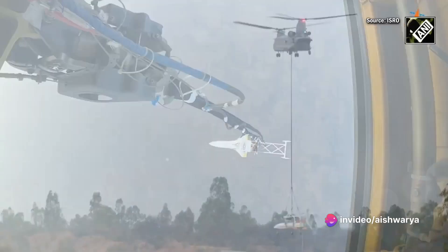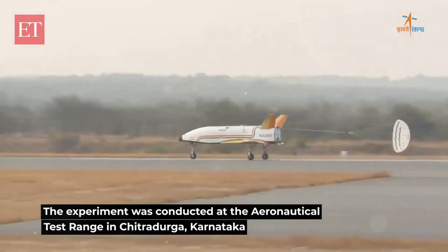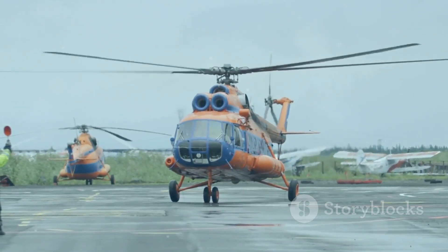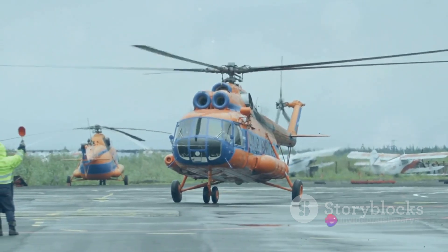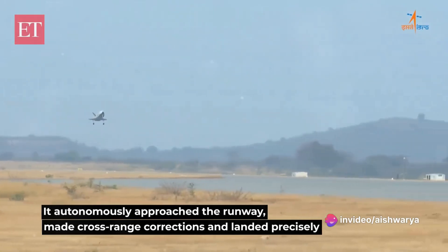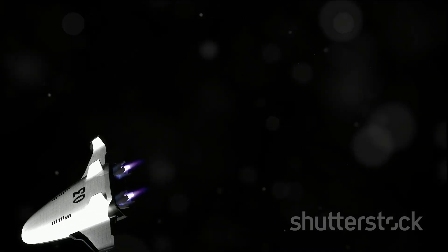Released from an altitude of four and a half kilometers, the Pushpak RLV descends towards Earth. With precision and grace, it lands exactly on the runway at Aeronautical Test Range in Chitradurga District in Karnataka. ISRO has successfully conducted the landing experiment of the Pushpak RLV — their first attempt to develop a space vehicle that can fly numerous times into space, just like airplanes.